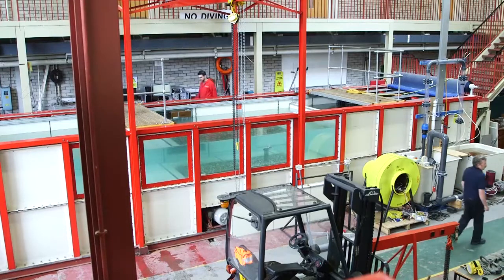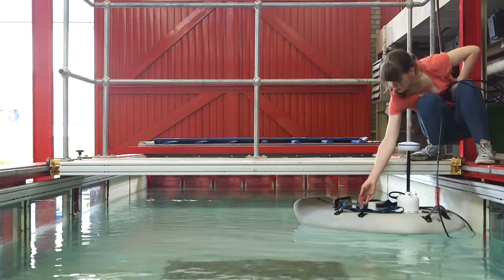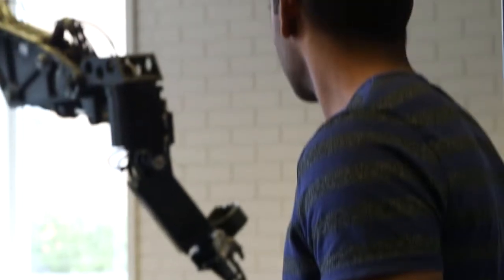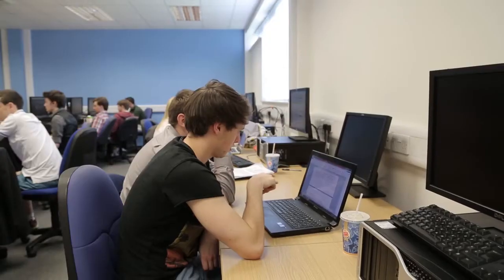The engineering department has world-class facilities. We've got the wave tank, which is a unique one-of-a-kind, and a huge building with an electronics lab, a mechanical lab, and plenty of computer labs.